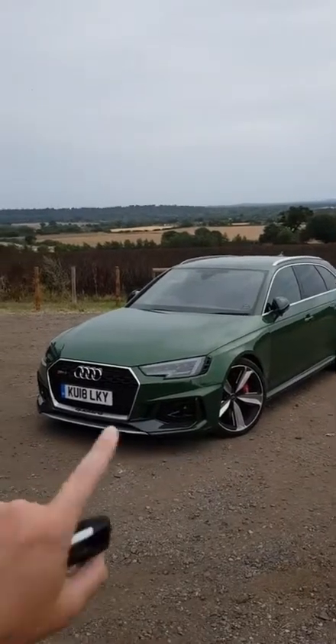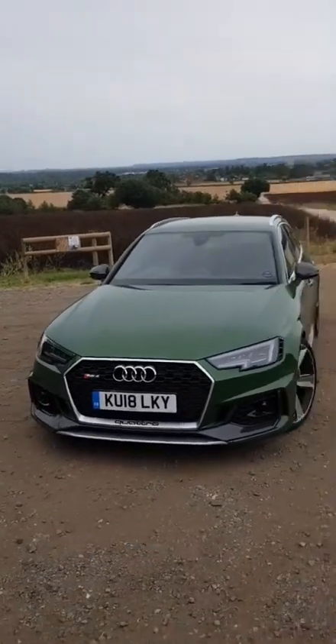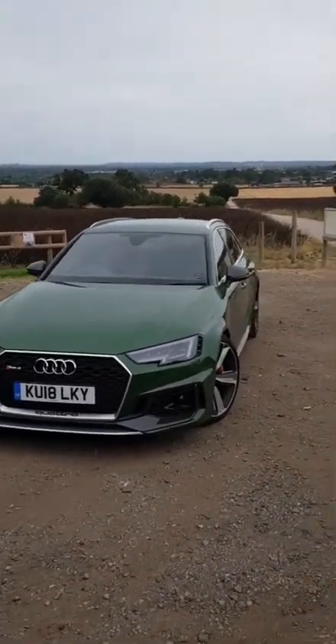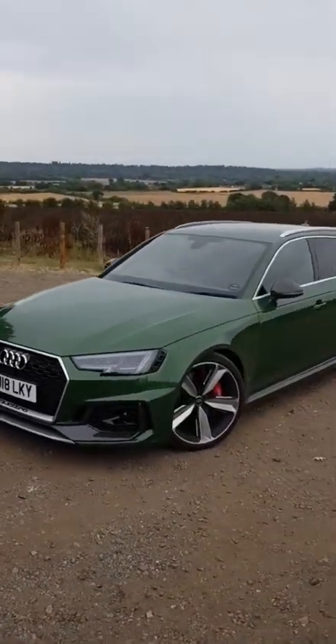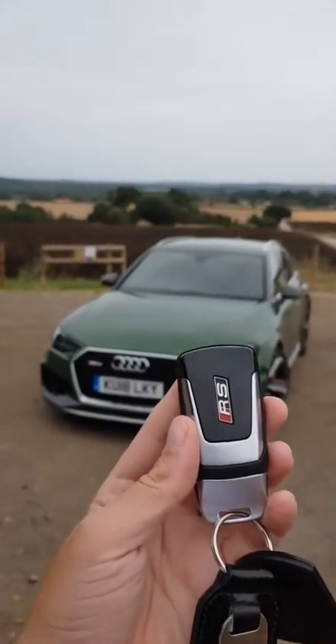Hi guys, I'm here with this awesome RS4, kindly given to me for a week by Audi UK. I'm really thankful for that opportunity. I'm sure loads of you have seen my stories, but I thought I'd give you a bit more of an in-depth video about the car.